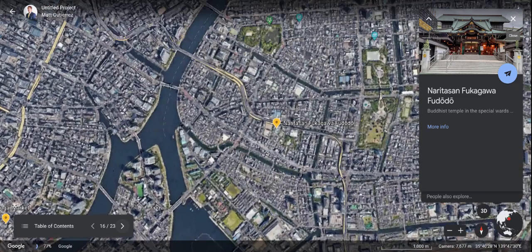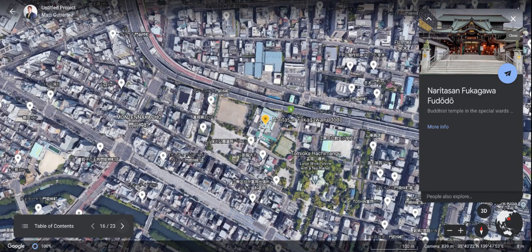This is the place I'm looking forward to the most, just because of the name — Fukagawa Fudo-do. A Buddhist temple in the special wards. I am excited for this one, mostly because of the name, but also it's a Buddhist temple. I've researched a little bit on Buddhism, and I think that whole culture and religion is super awesome. I'll be excited to see what an actual temple really looks like.